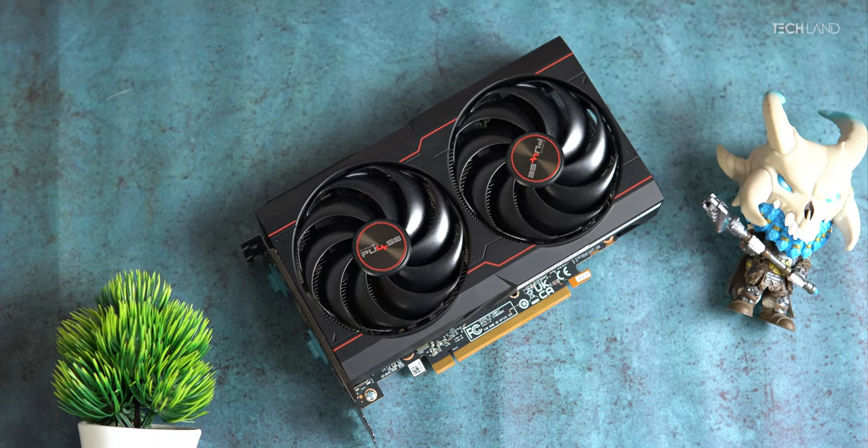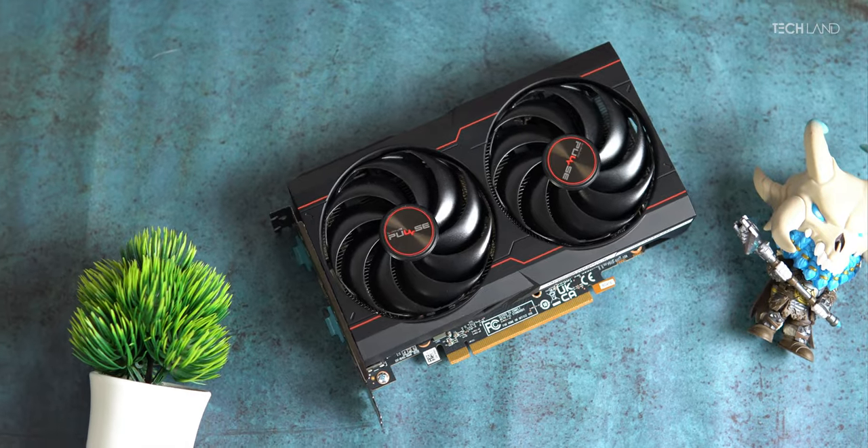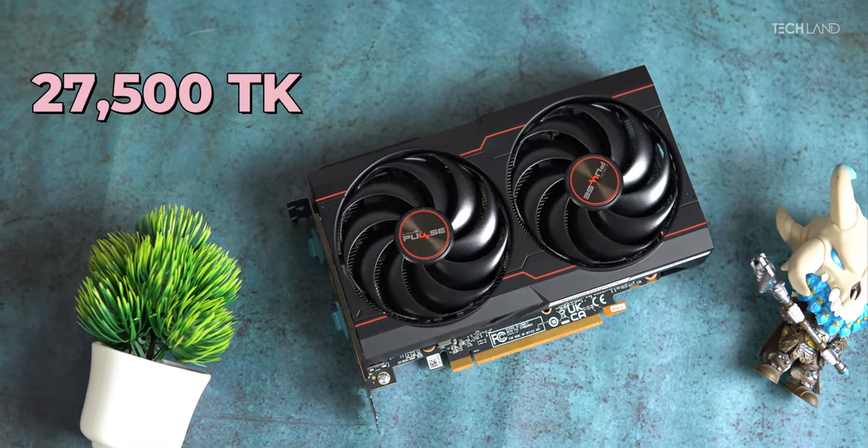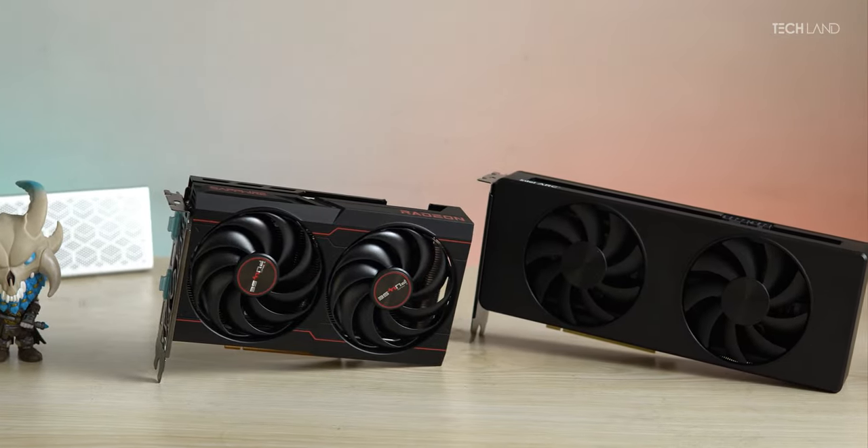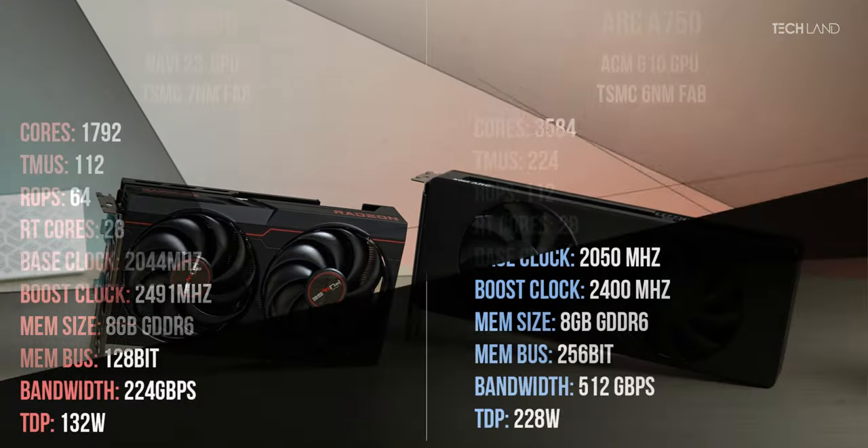First, we have to mention the price. The Arc 750 can be found for 27,000 Taka, and the RX 6600 is now costing around 27,500 Taka — so 500 Taka more than the Arc 750. As with all our other videos, I'm going to put the two GPU specs on screen; you can pause and check those specs.